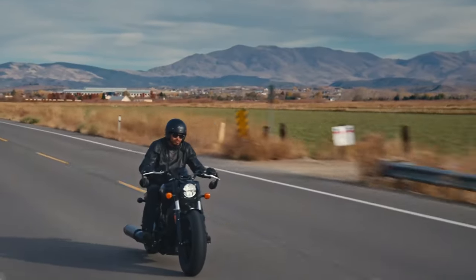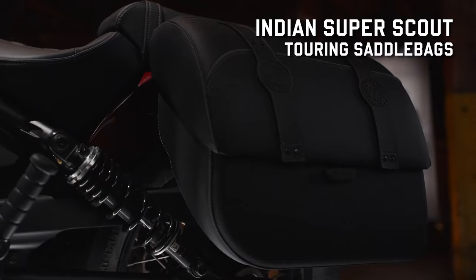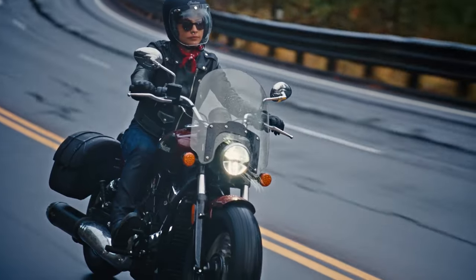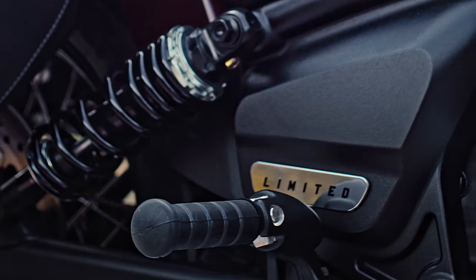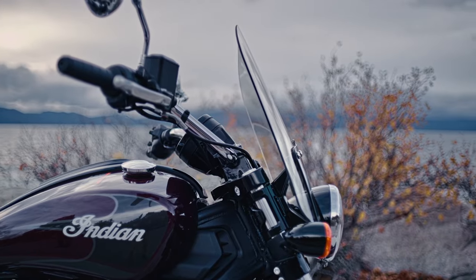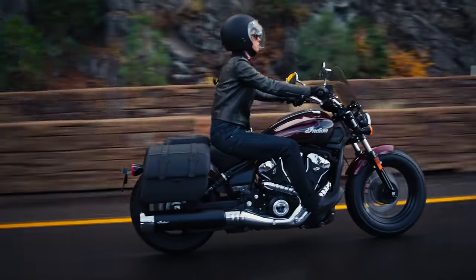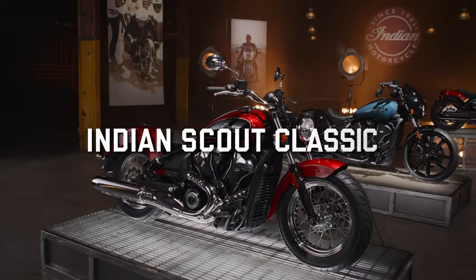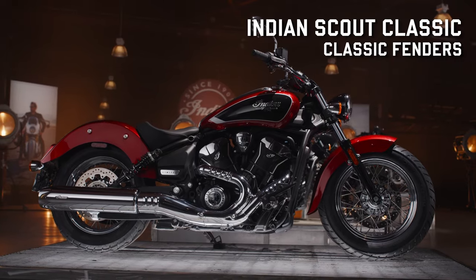The Indian Super Scout is designed for those who want to do longer rides. Saddlebags, wire wheels, a quick-release windshield, and a passenger pillion all come standard, along with chrome finishes and three inches of suspension travel. It comes exclusively in the Limited Plus Tech trim, equipping it with the four-inch round touchscreen display for GPS navigation, weather and traffic updates, customizable gauges, cruise control, traction control, and a push-button keyless ignition.